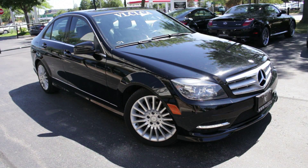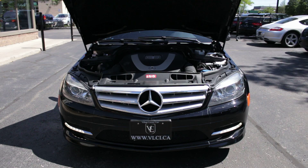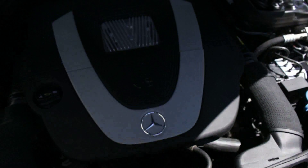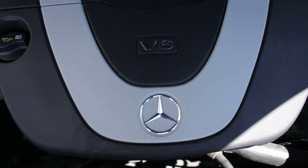The 2011 Mercedes-Benz C250 is powered by a 1.8-liter turbocharged four-cylinder engine that produces 201 horsepower and 229 pound-feet of torque. A seven-speed automatic transmission is standard, and it drives all four wheels. The C250 goes from 0 to 100 kilometers per hour in 7.4 seconds.